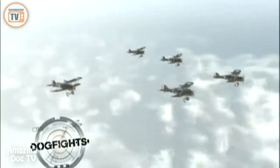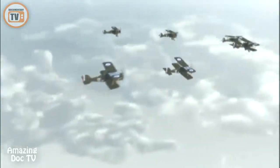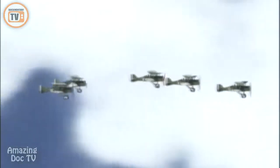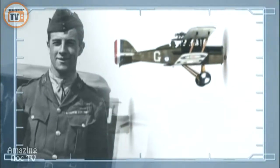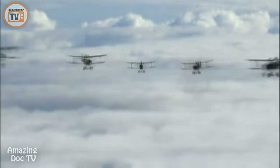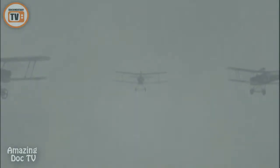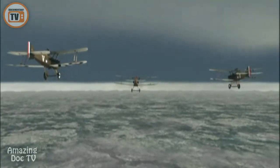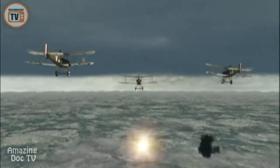September 23rd, 1917. Six British SE-5 fighters cruise over the Western Front near Houthem, Belgium. The SE-5s are B-Flight of 56 Squadron, led by Captain James McCudden, Britain's ace of aces. B-Flight descends through a thick overcast at 9,000 feet. Below the clouds, unseasonably warm, humid air whips through their open cockpits. They were looking for either fighter aircraft from the opposing side or an observation aircraft trying to take pictures on their side. Flak bursts menacingly around them.